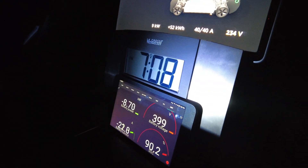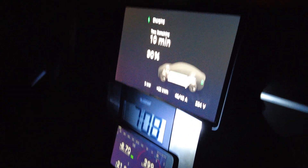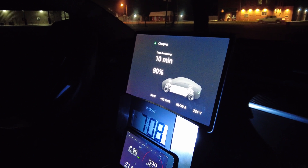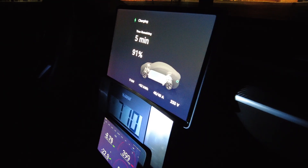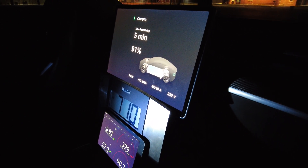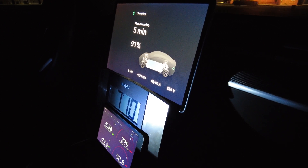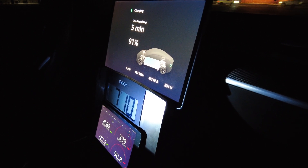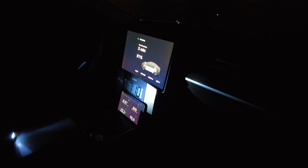It is 13 hours since we started this test, and we are done — 90.2% state of charge. Today we've gone from 90% down to 20% and then back up to 90%. We put back in 52 kilowatt hours. We started at 6 a.m. with 90%, the heater cut off at 1:30 p.m. at 20% — that's seven and a half hours — then we plugged in at 1:30 and charged back to 90%, which took five and a half hours.